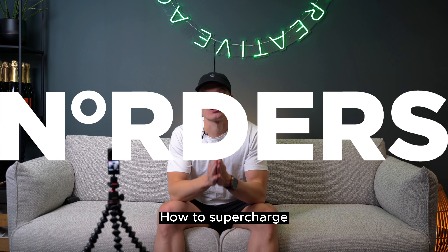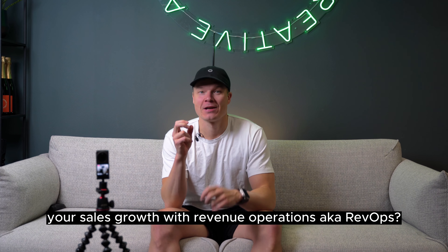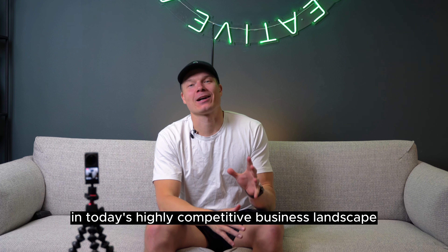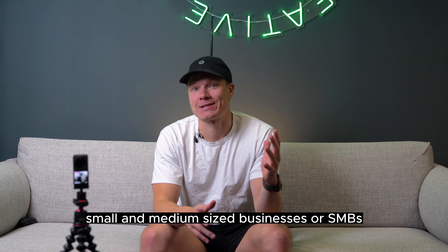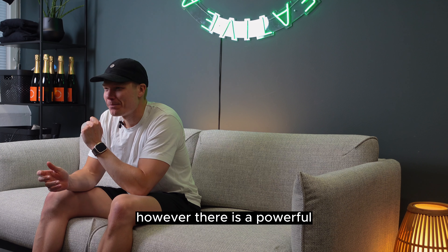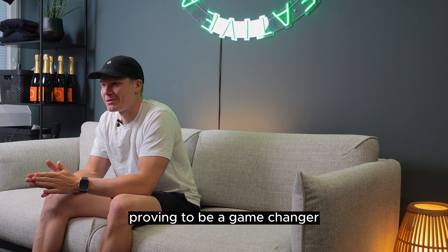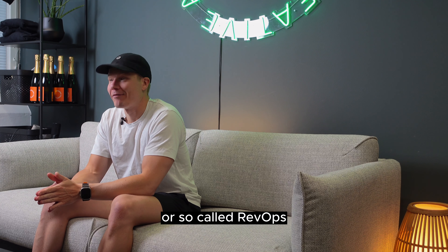How to supercharge your sales growth with revenue operations — RevOps — in three simple steps. In today's highly competitive business landscape, small and medium-sized businesses, or SMBs, face numerous challenges when it comes to driving sales growth. However, there is a powerful solution that is gaining traction and proving to be a game changer: revenue operations, or so-called RevOps.